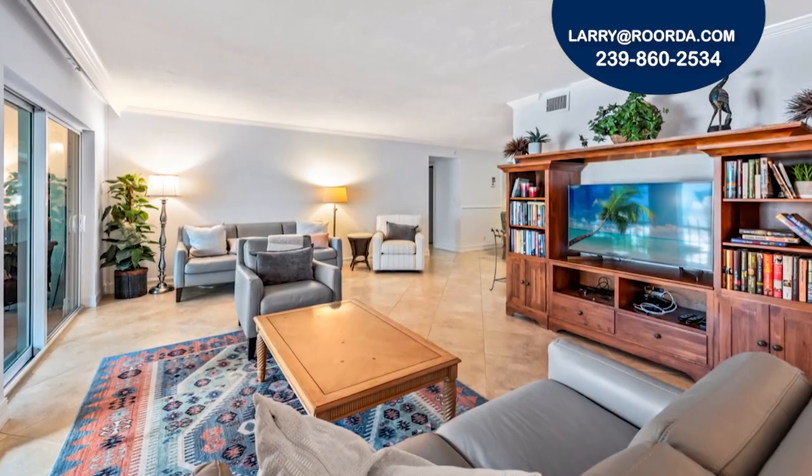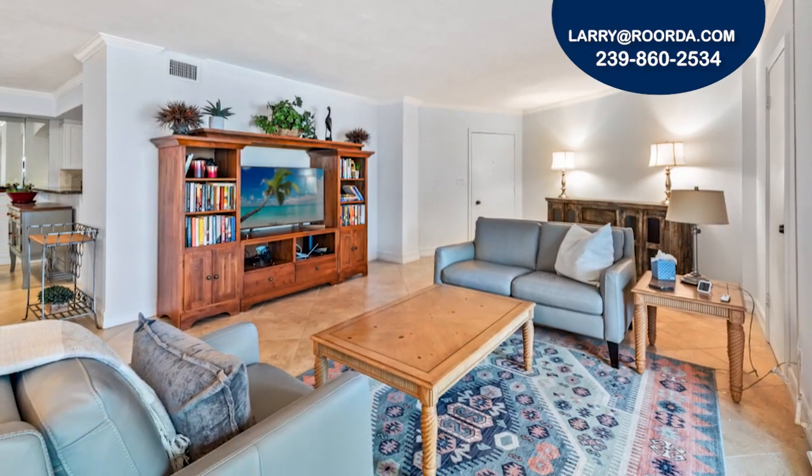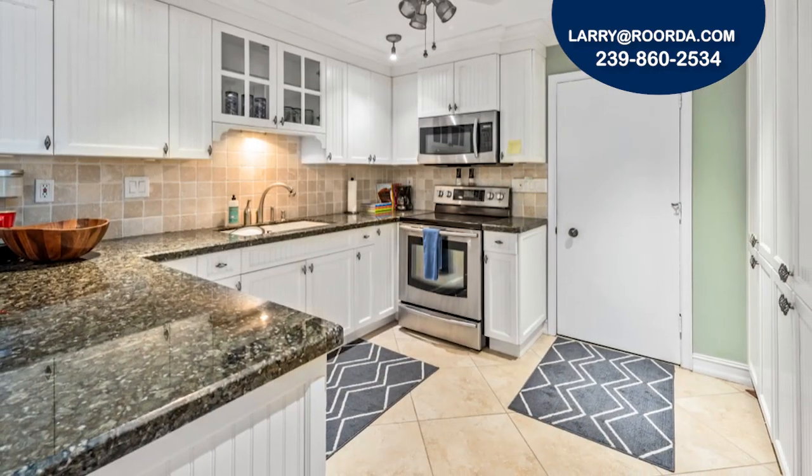Notable features include tile flooring, crown molding, ample storage space, and in-unit laundry. The kitchen boasts stainless steel appliances, built-ins for pantry space, and granite countertops.